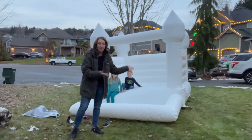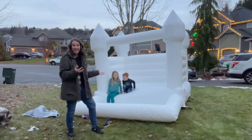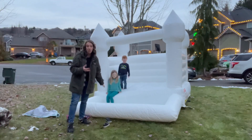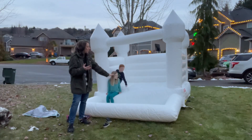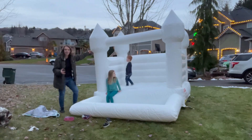Hey shoppers, today we have this bounce house we got from Amazon. It's a nice white color, so it'd be great for a birthday party, a wedding, or anything with a white theme. It has an area where you can fill it up with a ball pit or water, and the child can jump into the ball pit or water and bounce off the walls. It kind of has a castle design.